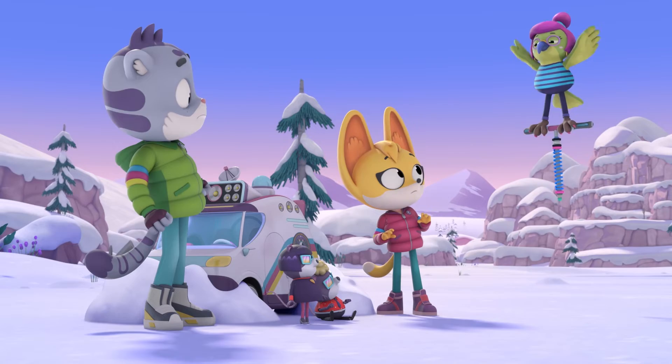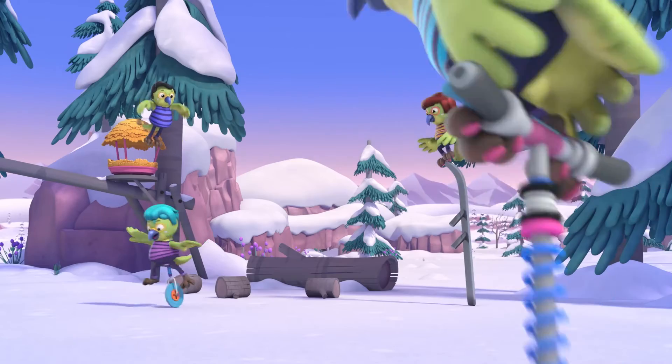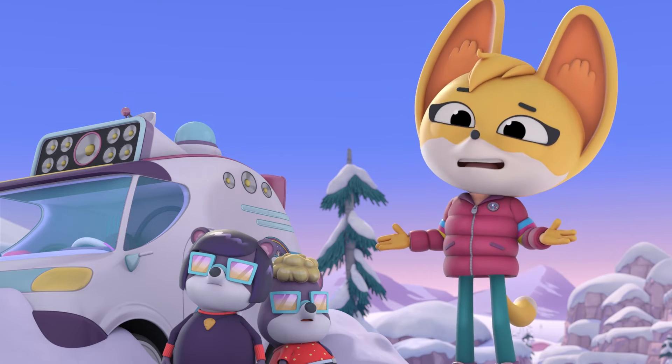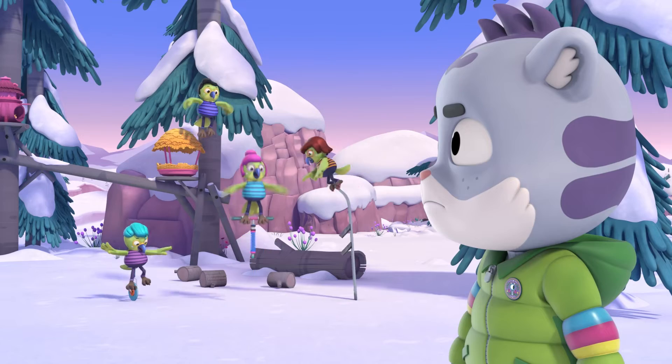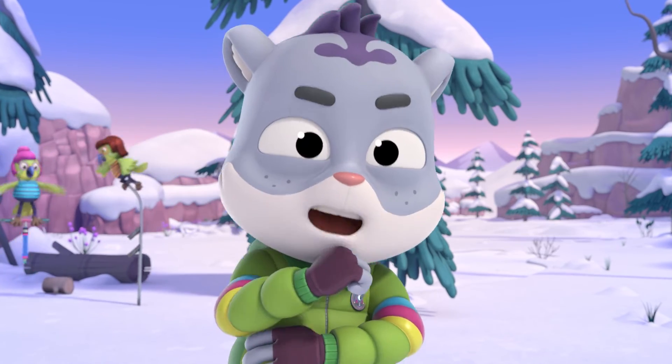Look! I made a bouncy thing! You have to admit, putting our parts together like that is pretty clever. So to get our parts back, we'll need to be clever too. We need a plan.